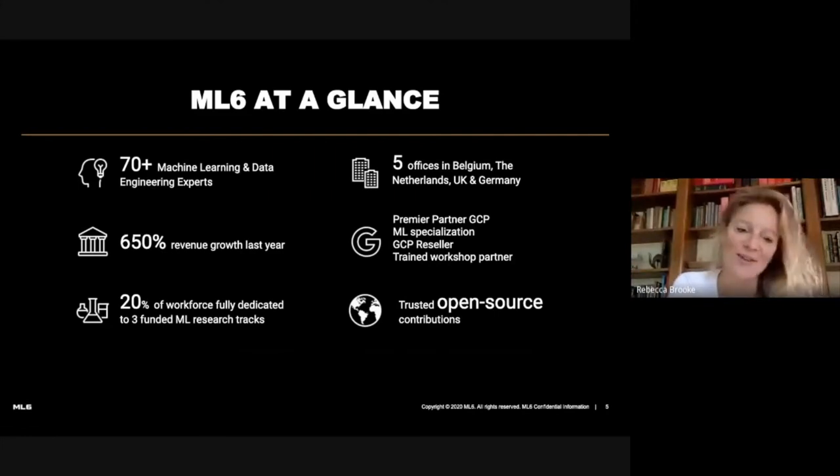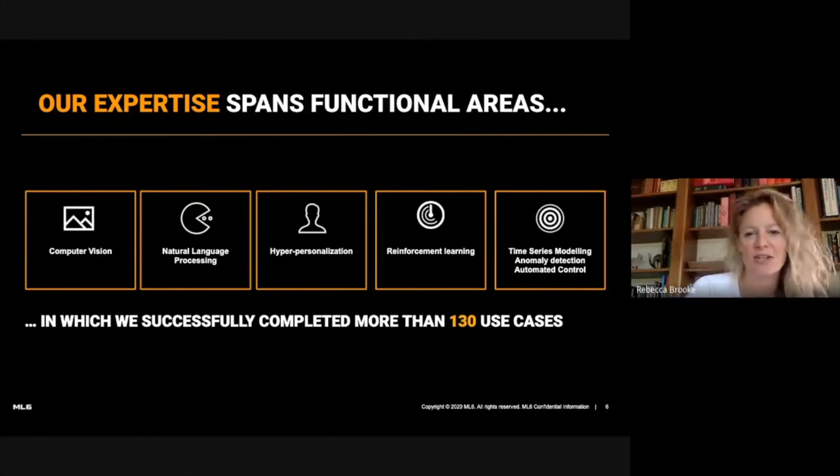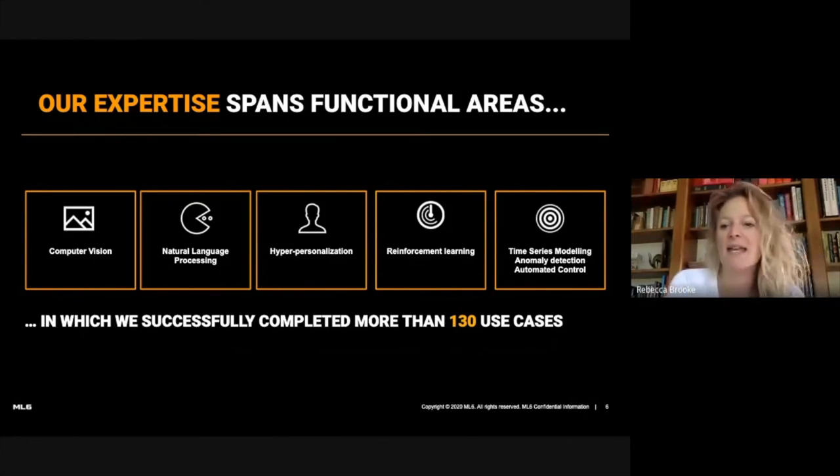We also have ongoing research tracks. We work in pretty much every industry vertical and leverage all the different applications of machine learning, such as computer vision, natural language processing, hyper-personalization, reinforcement learning. The project we're talking about today is a time series modeling use case using IoT.